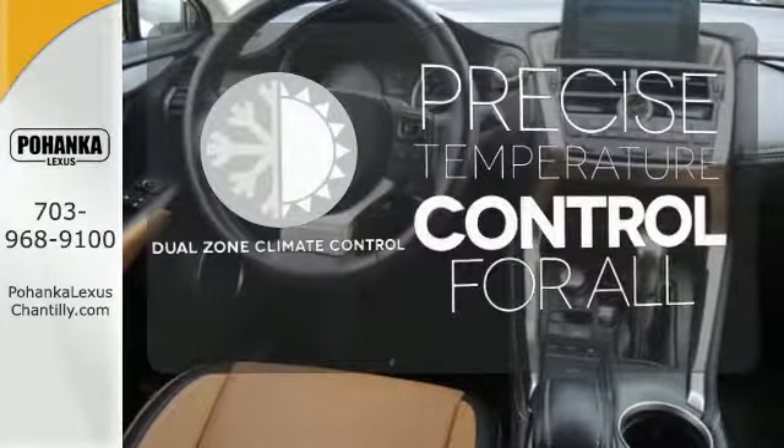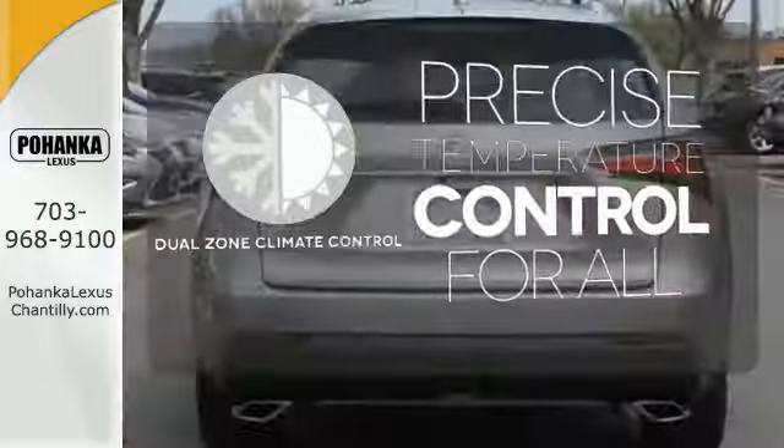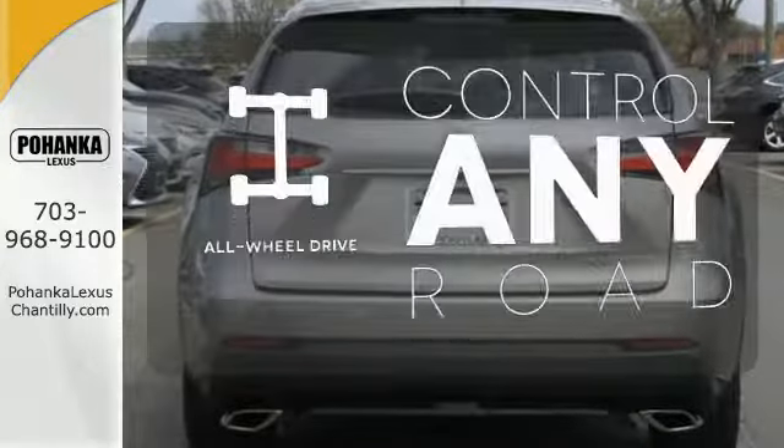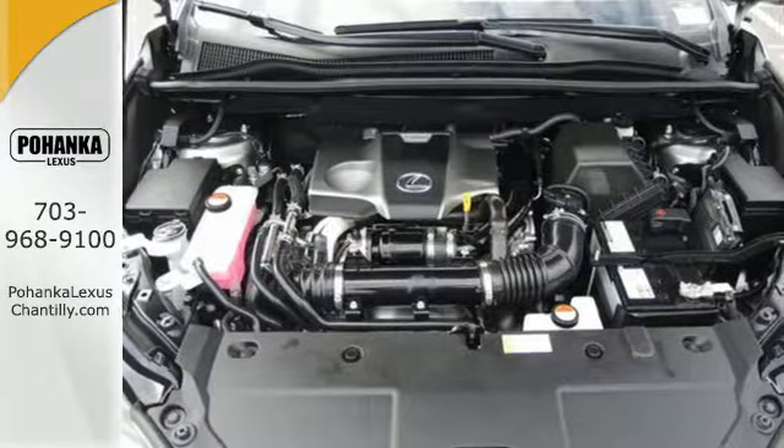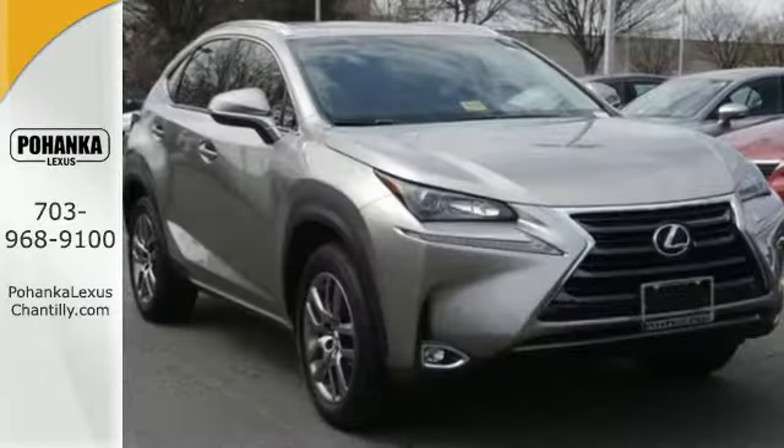No one will complain about the temperature with the dual zone climate control. All-wheel drive allows you to master any road, any time. Rain supreme over the urban jungle from your mobile throne.